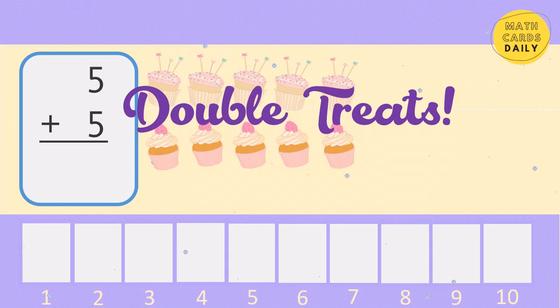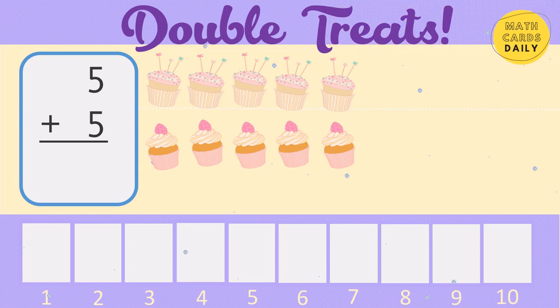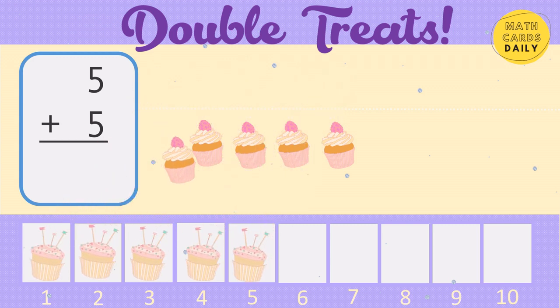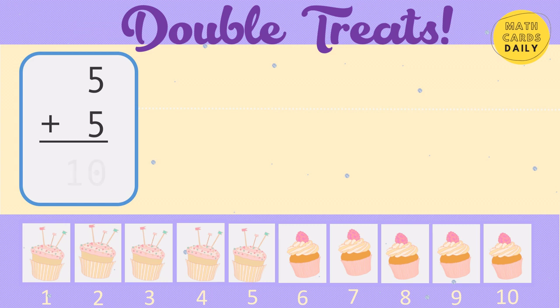Double treats. 5, 6, 7, 8, 9, 10. 5 plus 5 equals 10.